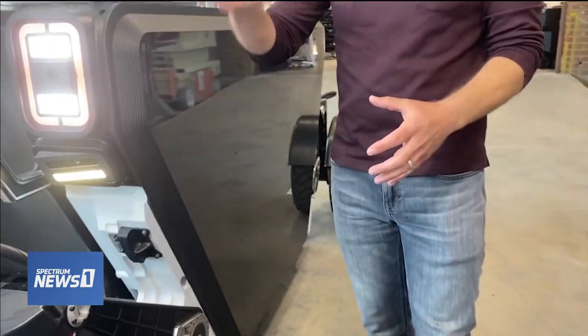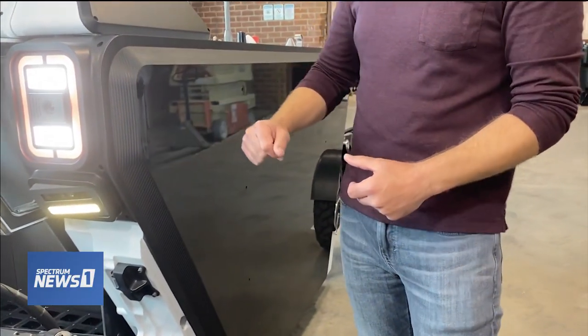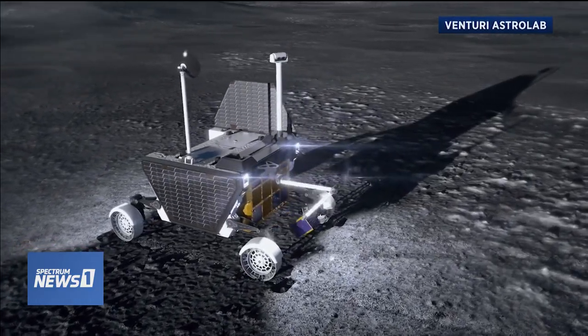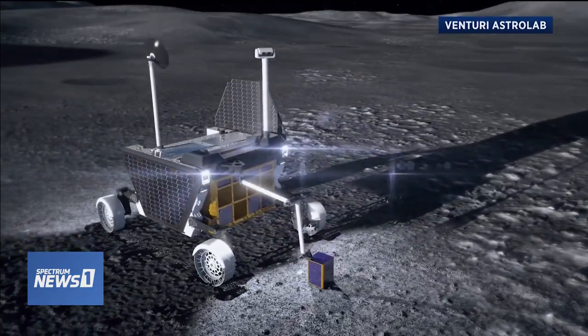It's got four-wheel drive and four-wheel steering, and it also has the wheels attached to these limbs. The limbs allow us to raise and lower each wheel independently, which means the rover can squat down and pick up things more easily and navigate rocky terrain.